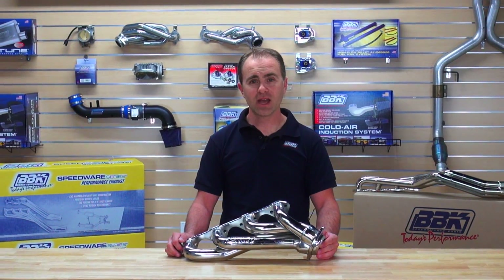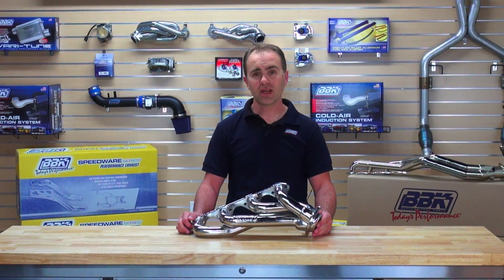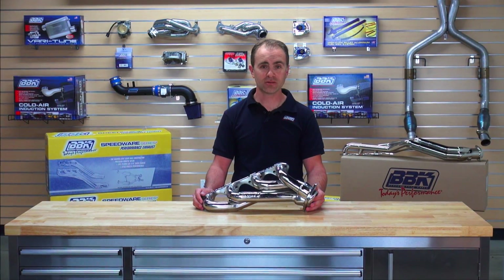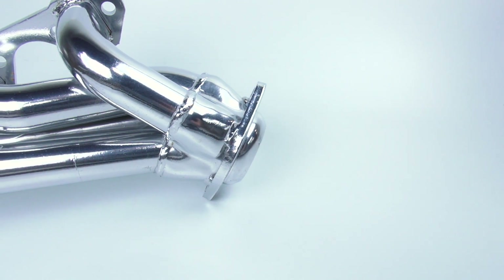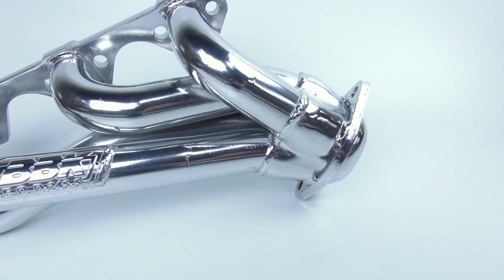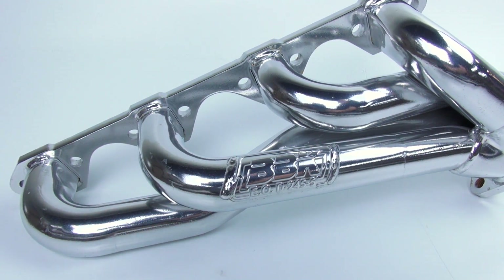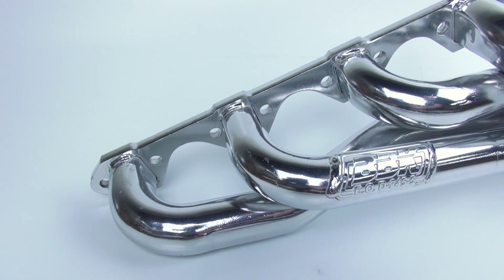Hey, I'm Brian Rogers with BBK Performance. Since 1988 the BBK Performance team has been the leader and the innovator in late model fuel injected performance, and we have a huge catalog to show for it. Today I want to focus on one of the exhaust components that we've been making for years but it still sets the standard of the industry — it's our shorty headers for 86 to 93 5.0 liter Mustangs.